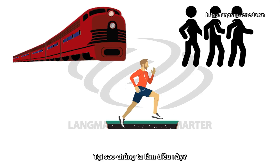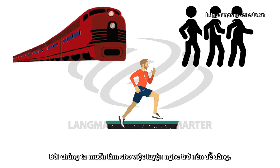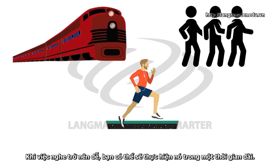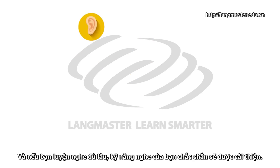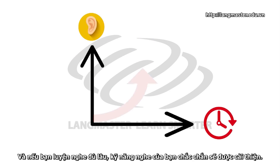Now, why do we have to do this? Well, the reason is that we want to make it convenient. When it's easy to do, you're likely to do it for a long time. If you study long enough, your listening skills will definitely improve.